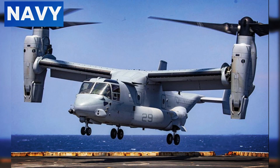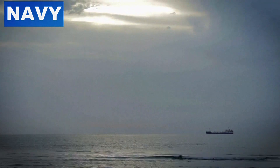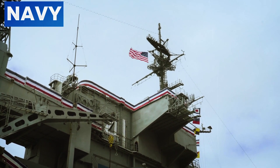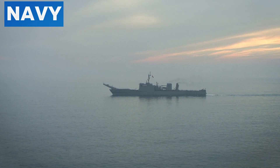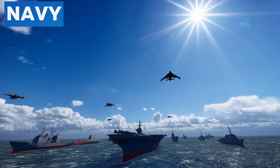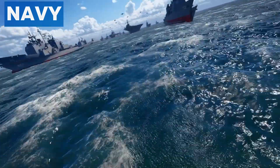MV-22 Ospreys, with their tilt-rotor design, require careful coordination due to their unique takeoff and landing characteristics. Aircraft handling on the flight deck involves a well-choreographed team of flight deck crew, air traffic controllers, and support personnel. The crew ensures safe aircraft movement, refueling, and arming. Advanced communication systems and precise procedures minimize the risk of accidents, ensuring efficient operations even in high-stress environments. These operations extend beyond combat missions — WASP-class ships utilize their flight decks for humanitarian aid, disaster relief, and medical evacuations, underscoring the strategic value of these amphibious assault ships in both military and humanitarian roles.